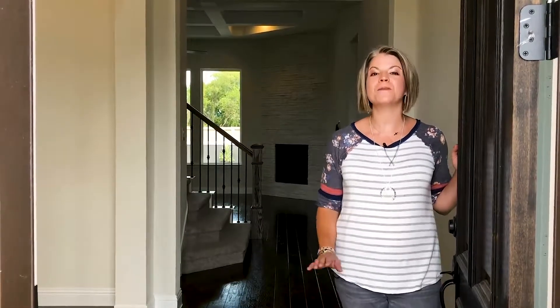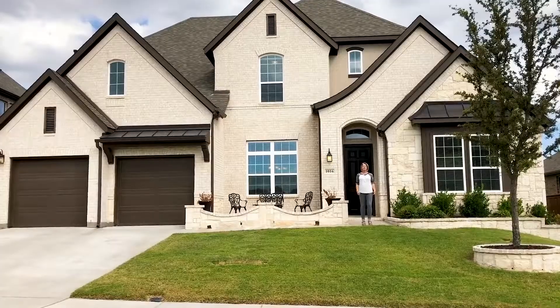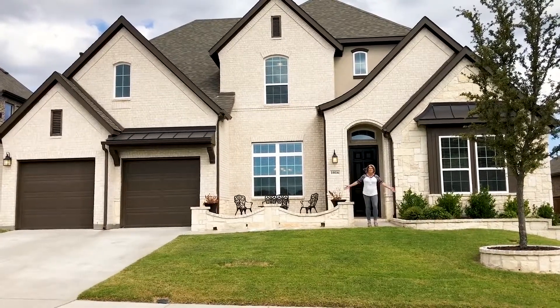Here are the top three things I love most about this home for Sella McKinney. This light and bright modern kitchen. The wow factor you feel when you drive up to this stunning exterior.